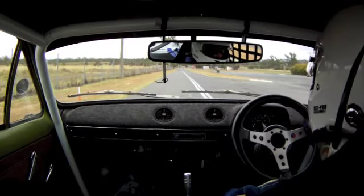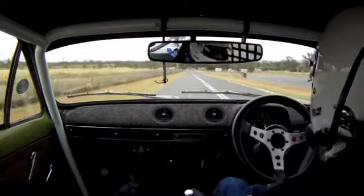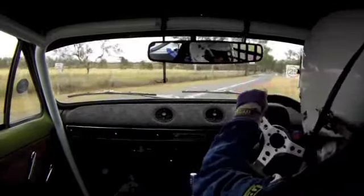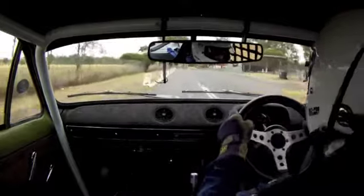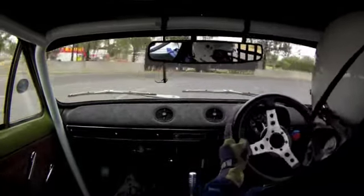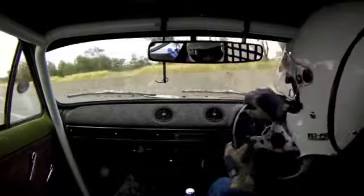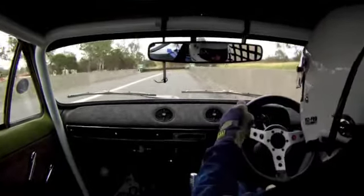Right, ready to go on the second run of this area. This is a good one.